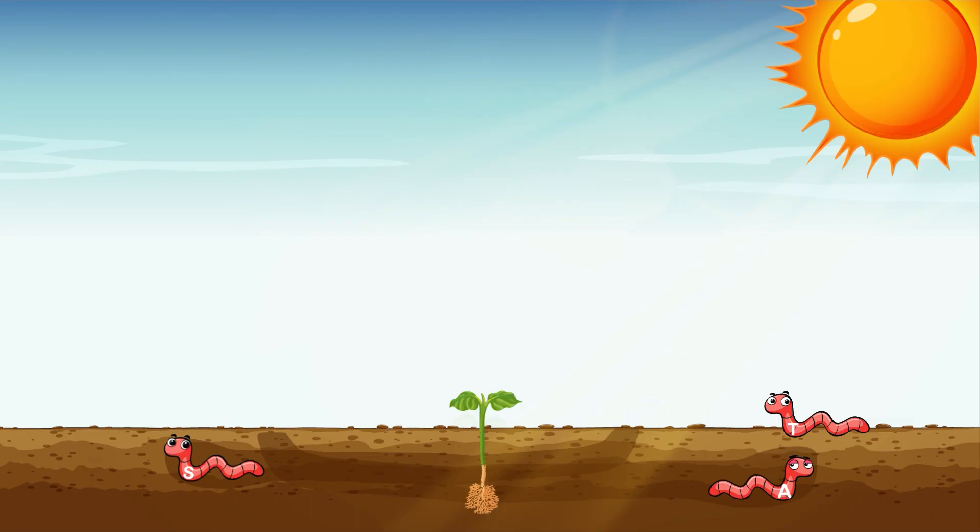Now there's only one earthworm left. What letter do you see on that earthworm? Yes, that is the uppercase T. Let's make the sound of the letter T so the earthworm can find its spot in the soil. T, T, T. Good job, friends! You helped all the earthworms find their spots in the soil.